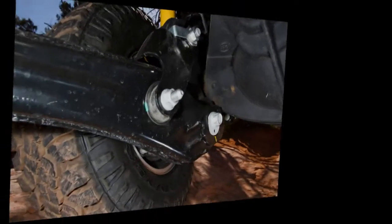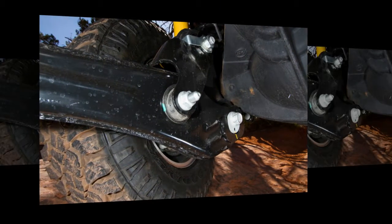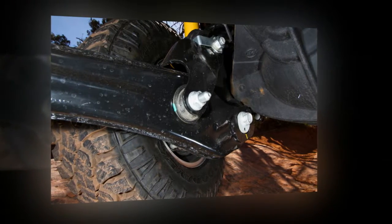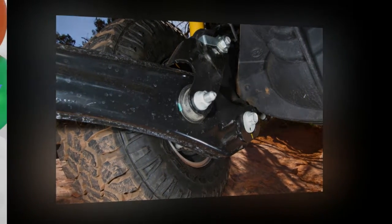Thankfully the folks at Ram agree, as the updated 2017 Power Wagon hit the stage at the Chicago Auto Show prepped to continue its reign of heavy-duty off-road prowess.